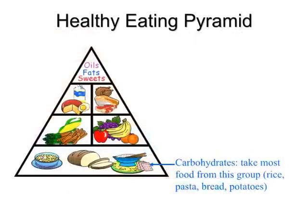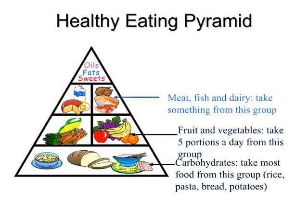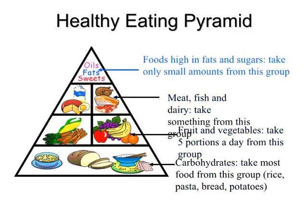Carbohydrates: take most food from this group — rice, pasta, bread, potatoes. Fruit and vegetables: take five portions a day from this group. Meat, fish and dairy: take something from this group. Foods high in fats and sugars: take only small amounts from this group.